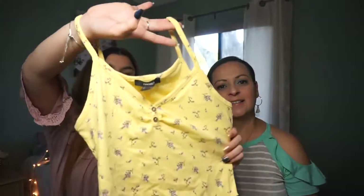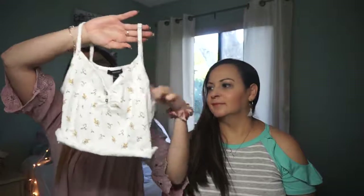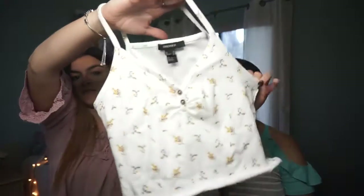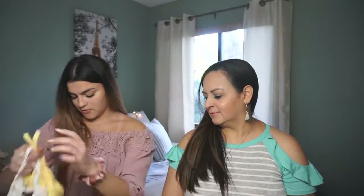She's going to start with her items first. From Forever 21, she got this tank top and the same one in white. That's it from Forever 21 for her. I'm going to show you what I have from Forever 21 — I also have two items.